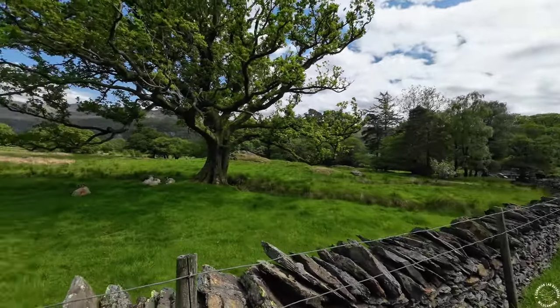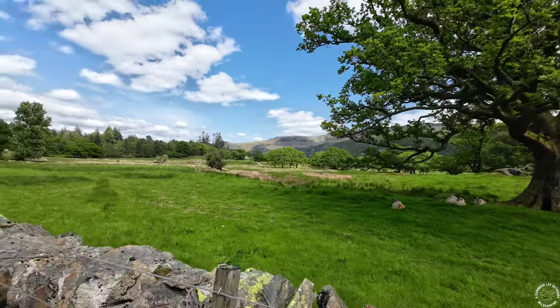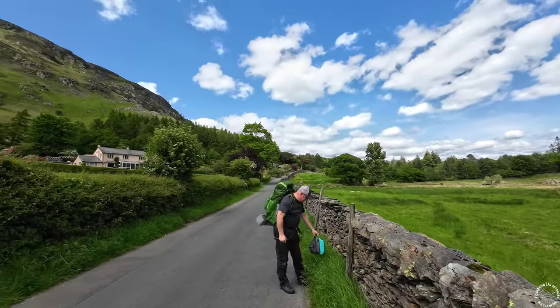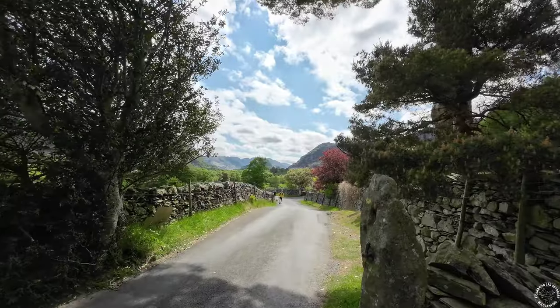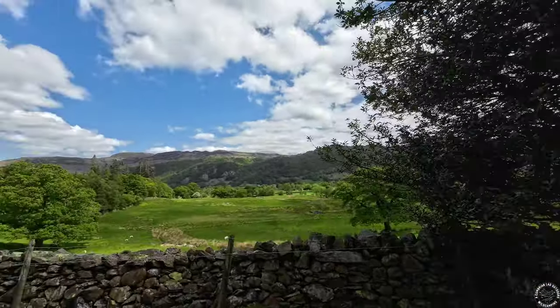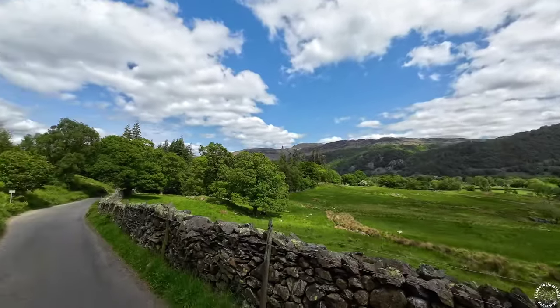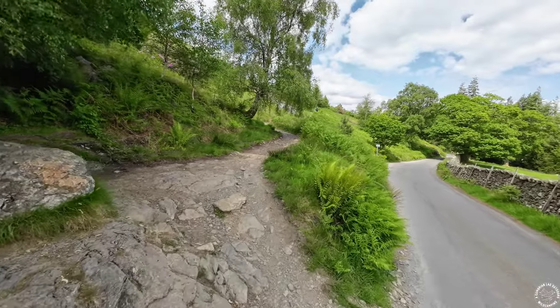That way is Grange — the path just to my right is the one we took to walk around Derwent Water on day three. At the moment we're following this road, and that up there is Maiden Moor where we're going to be spending the night. We've just been following the road through Grange and Manistee and we've reached the point where we're going to turn left and head up. You can see the road we've been following with Castle Crag in the background, some lovely views over towards Surprise View and the Borrowdale area — but this is where we turn off onto the path for Maiden Moor.